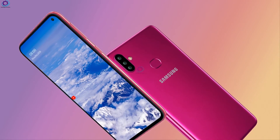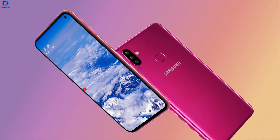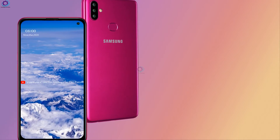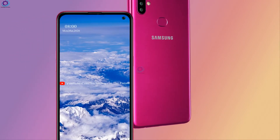Samsung is showing its Galaxy A11 with a moderate price tag, and the specs also belong to the mid-range category. The new leaks about the smartphone tell a handful of information about the coming Samsung Galaxy A11.